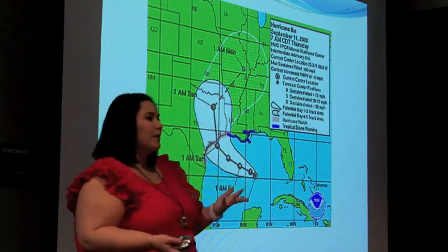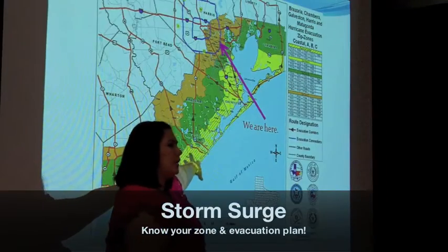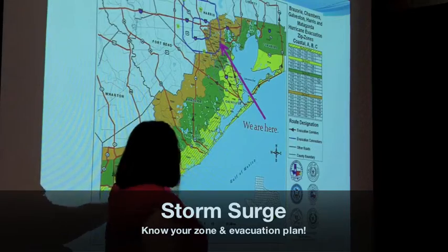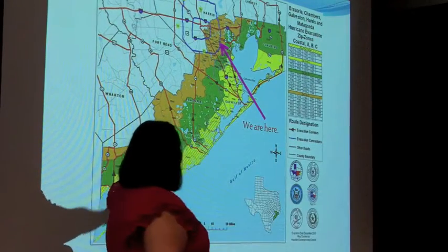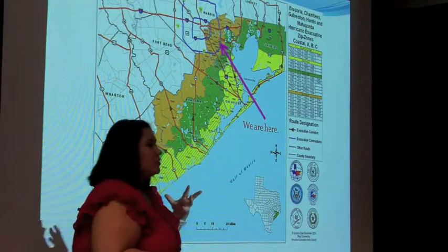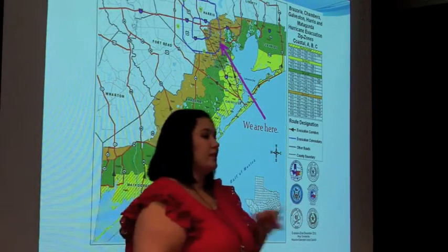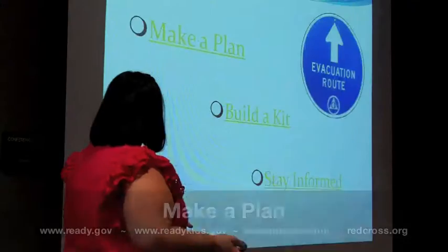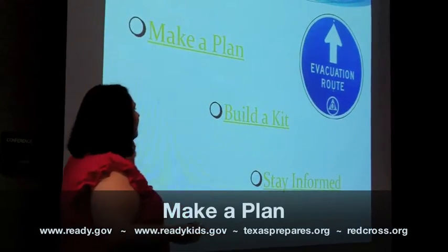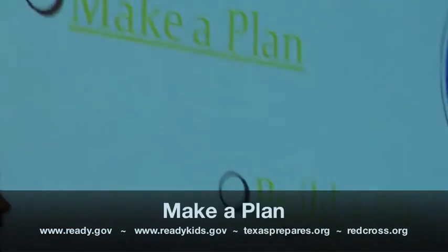We're going to talk about how to make a plan and where to evacuate. You need to figure out what zone you're in at home, because they're going to start evacuating by zone, starting with yellow and up. If you're in one of those zones, you'll most likely have a mandatory evacuation. The three main things: make a plan, build a kit, and stay informed.